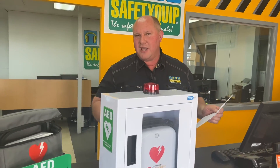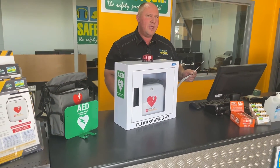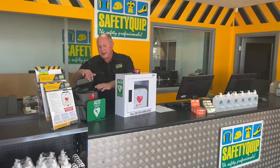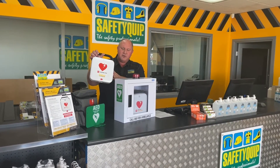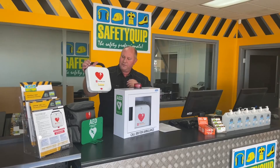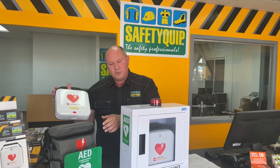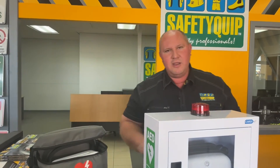When we supply the defibrillator, we would generally have a staff member attend the client worksite to run through how to use it most effectively. Each of the Safety Equip branches around Australia have training units — this is the training unit that goes with that particular defibrillator. We would normally attend a client worksite with this unit, host a toolbox talk, and run through where it's installed and importantly how and when to use the defibrillator.